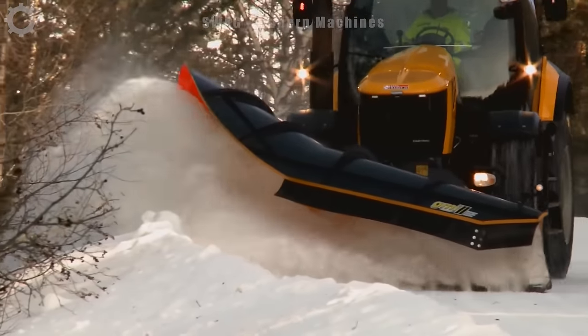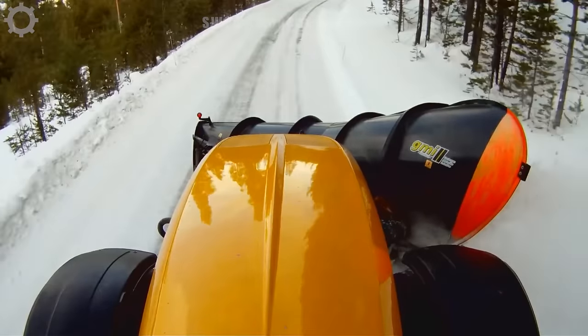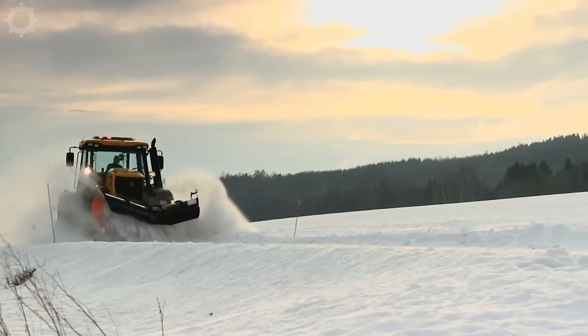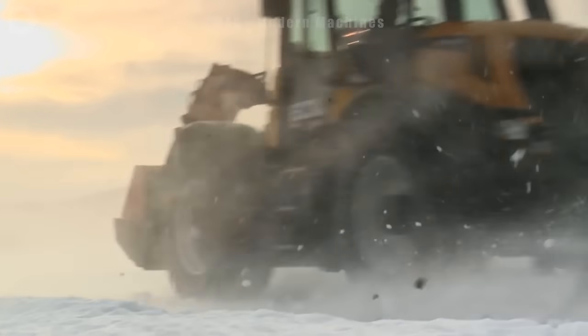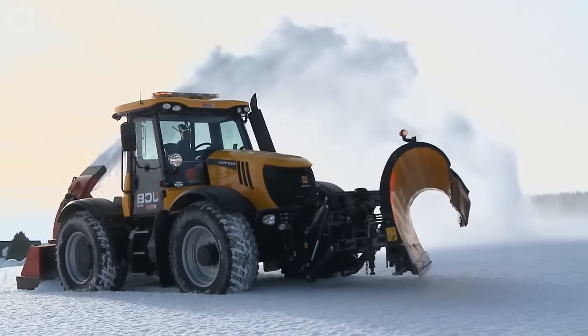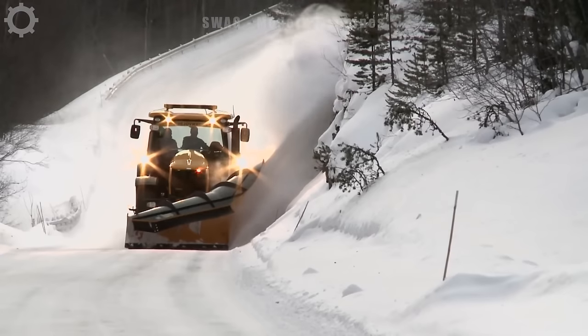This snowplow is operating in Norway, where many areas are cold and roads are often covered in snow. A snow excavator with a capacity of 350 horsepower is the best tool to solve this problem, capable of clearing snow over a distance of 30 kilometers in just one hour.